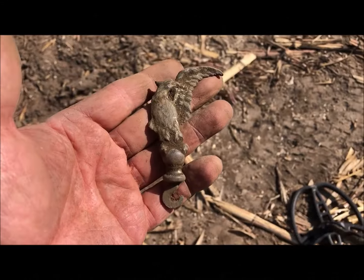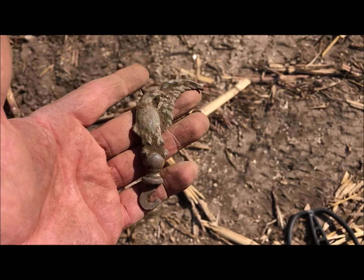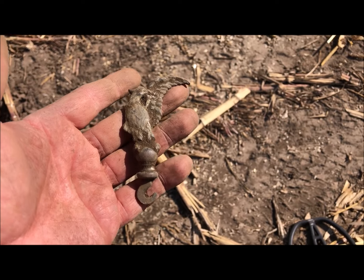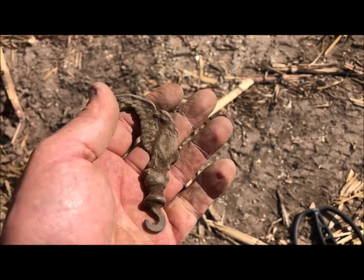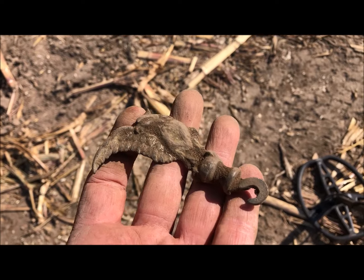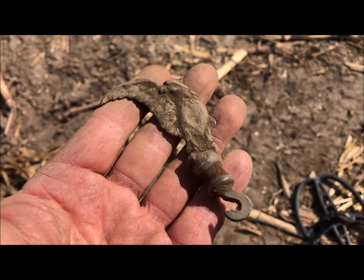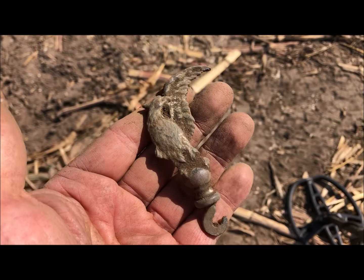This is some kind of finial ornament — it's an eagle, I believe. One of the wings is busted off; it would have been a beautiful piece if it were all there. So it goes — in the cornfield when the plows tear things apart.